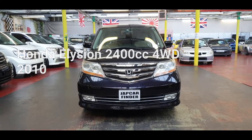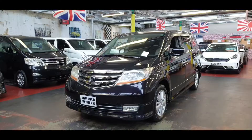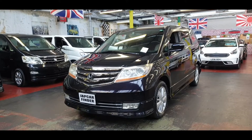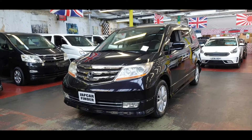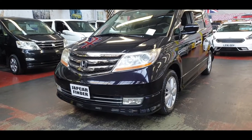Welcome to Jab Car Finder. This is the new rival Honda Elysion. Year of manufacture is 2010 and it is a 2.4 automatic petrol, 4-wheel drive, in the model called Prestige.